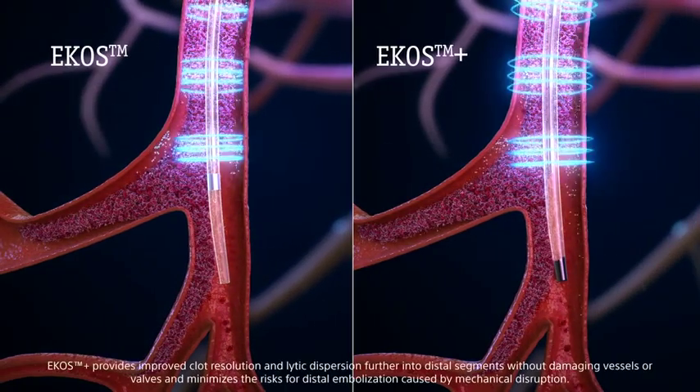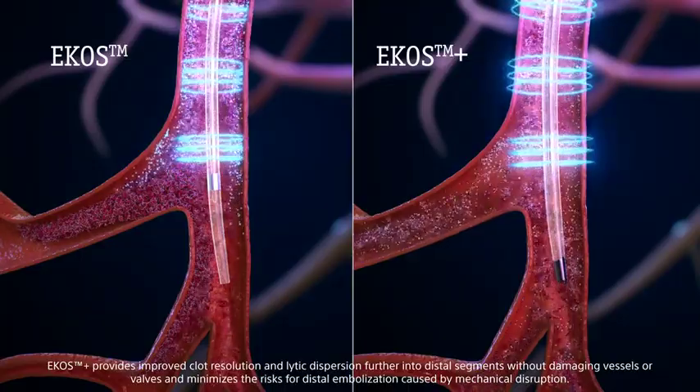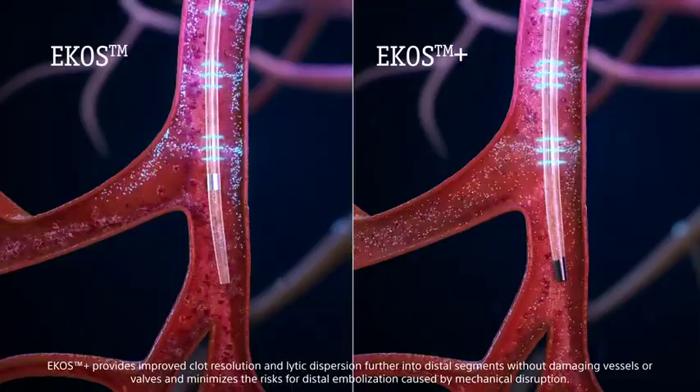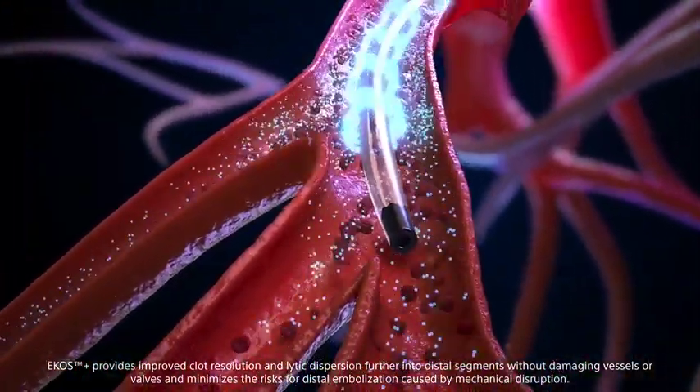ECOS Plus provides improved clot resolution and lytic dispersion further into distal segments without damaging vessels or valves, and minimizes the risks for distal embolisation caused by mechanical disruption.